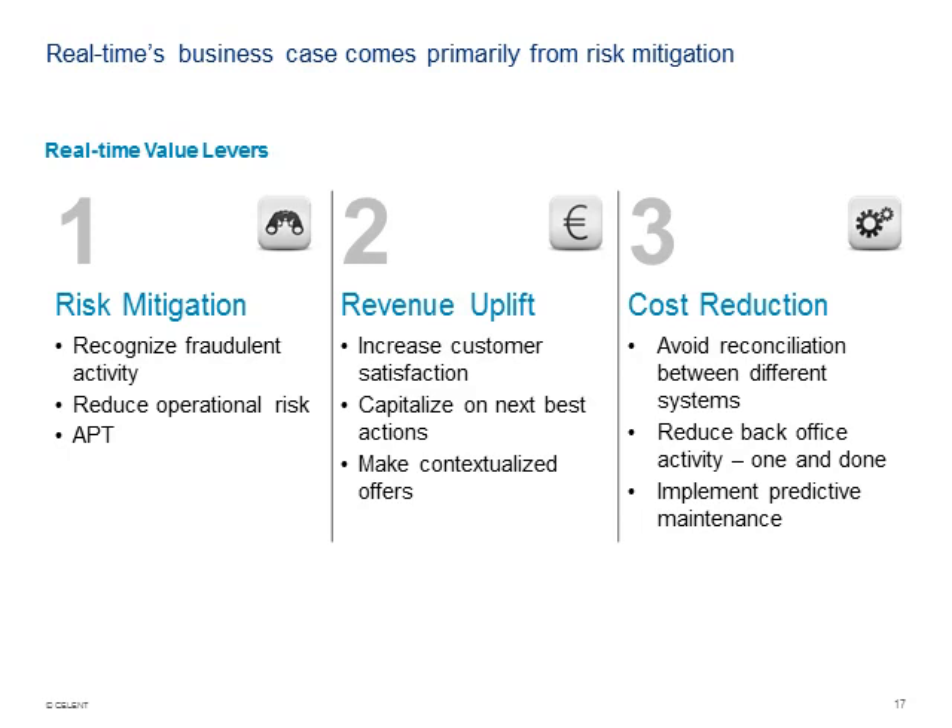Most business cases have three main levers: mitigating risk, increasing revenue, or reducing cost. Risk mitigation is typically the strongest value lever for fraud, reducing operational risk, and looking at advanced persistent threats. On the revenue side it's often indirect, but can be direct with offers — improving customer satisfaction, getting next best offers humming smoothly, and making contextualized offers. On the cost side, you reduce reconciliation errors because it's one and done. Predictive maintenance can reduce maintenance runs and save on technician time and a host of other things.